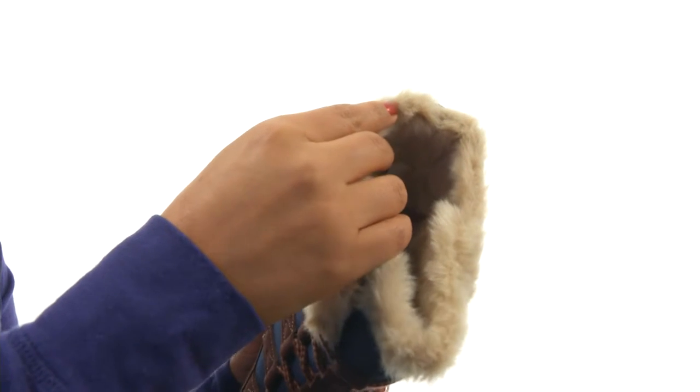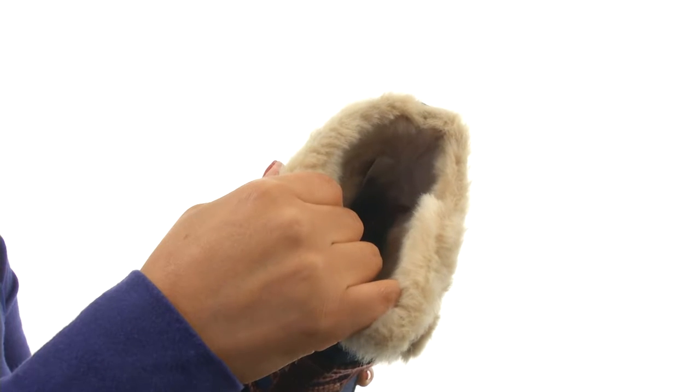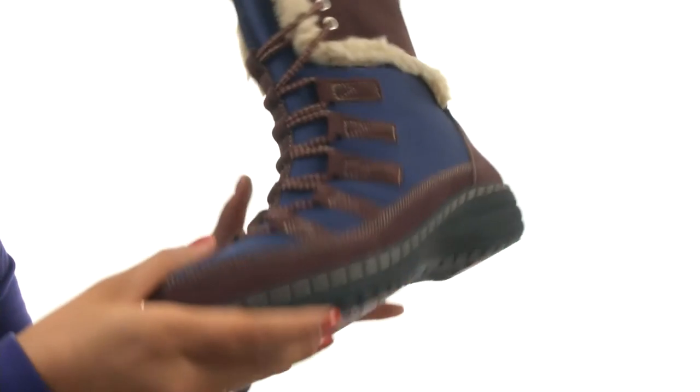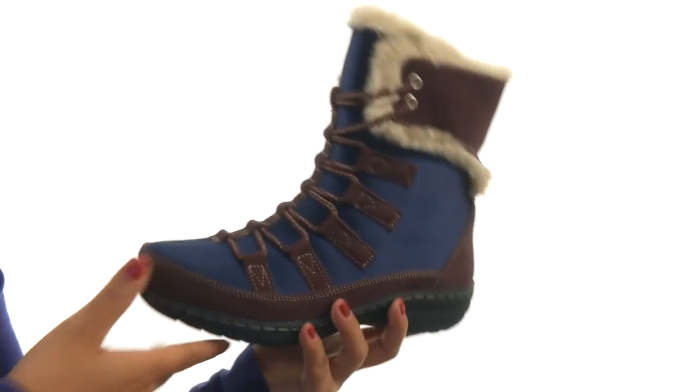On the inside there's ultra soft full fur with water resistant neoprene linings for a great next to skin feel. There's a lightly cushioned footbed for all day comfort and support. Down at the bottom there's a durable slip resistant rubber outsole. Give your feet the comfort they deserve with this super warm pair from Atrex.